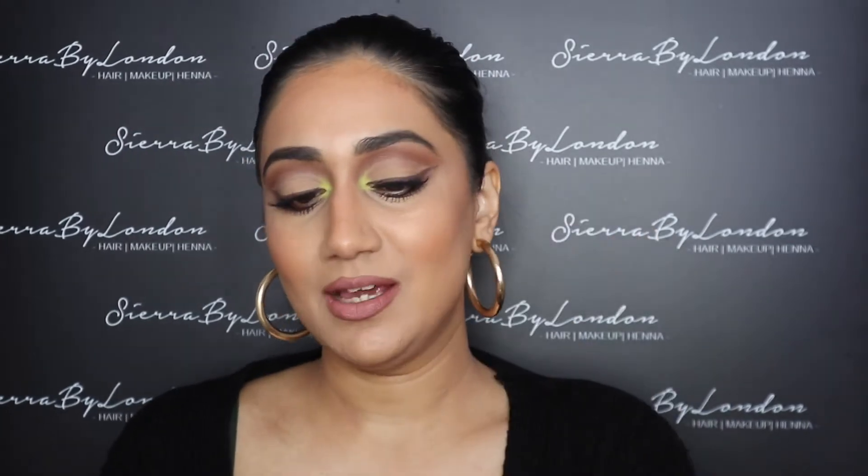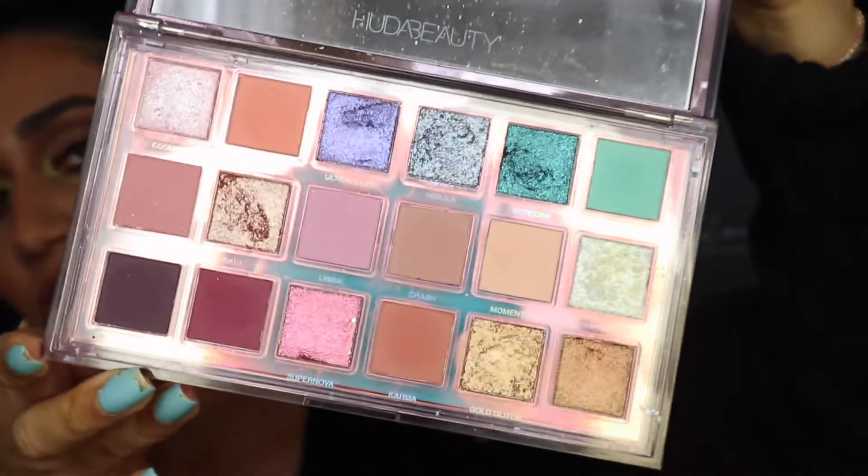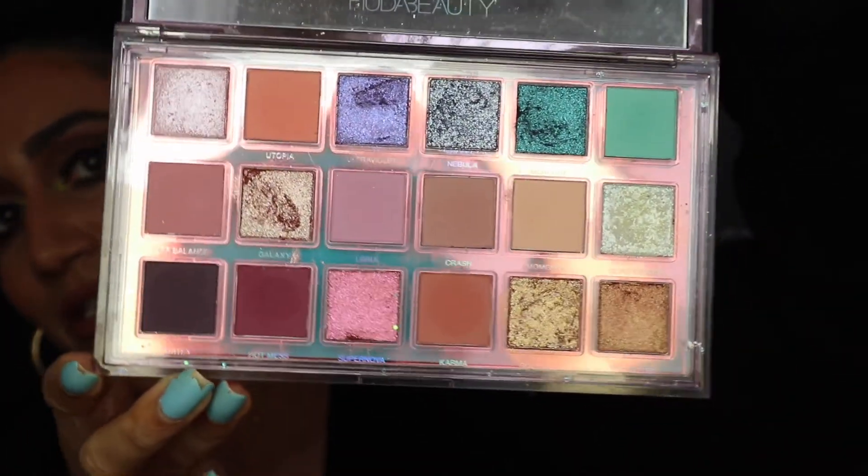First I want to show you the Huda Beauty Mercury Retrograde palette. This palette is just so beautiful — look at these colors, they are so stunning. This is great for someone who loves color but also someone who just wants to experiment. I've used this palette so much in my videos and on my Instagram. There are so many looks you can create from just this one palette. The eyeshadows are so nice and buttery, and she has a mixture of textures: matte, shimmers, glitters at the top, and 3D glitters — you get everything in one palette.